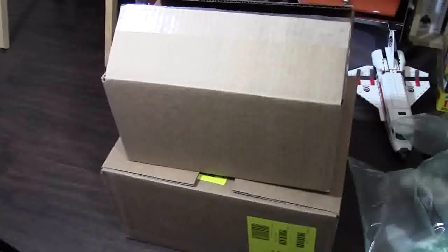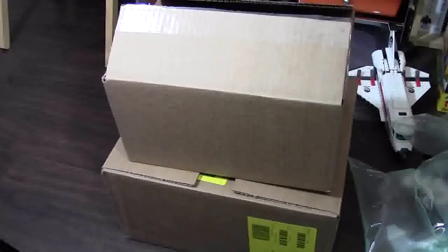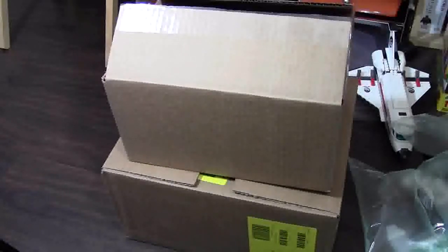Hey everybody, BrickLover18 here today with another LEGO haul, and today's haul is from LEGO Shop at Home. This is my second take at filming this video, because my first take I forgot to turn my microphone on, so there's no audio. I've already opened both these boxes up, but I put all the contents back with the exception of the bubble mailers, because it's just loud and nobody wants to hear that. And I'm going to show you what I got.